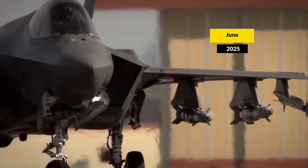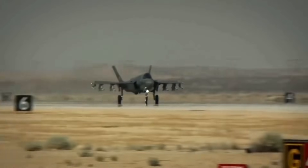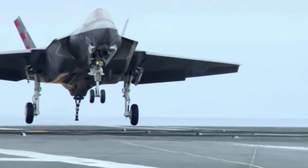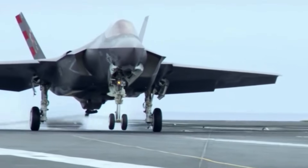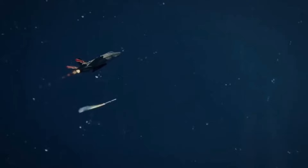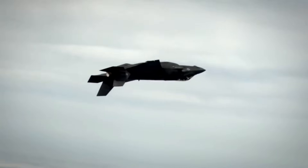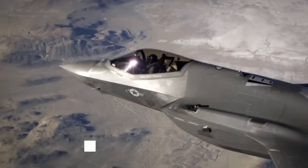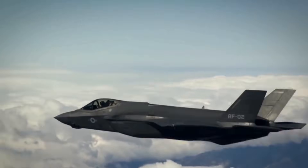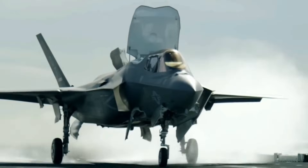June 2025. Israeli stealth fighters penetrated nearly a thousand miles into Iranian airspace, struck 20 military targets, and flew home without a scratch. Zero losses. Zero detection until bombs hit their marks. While critics called the F-35 a billion-dollar mistake, Israel's F-35I Adir was rewriting the rules of modern air warfare in real time.